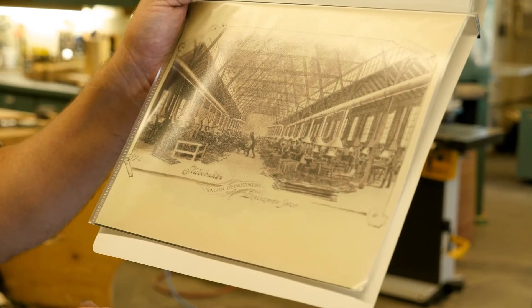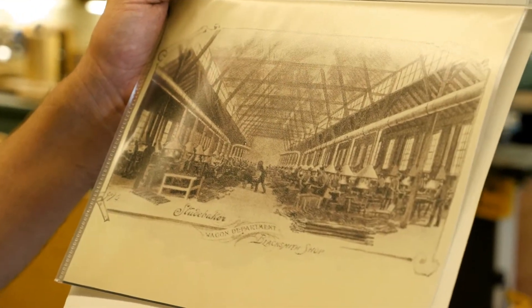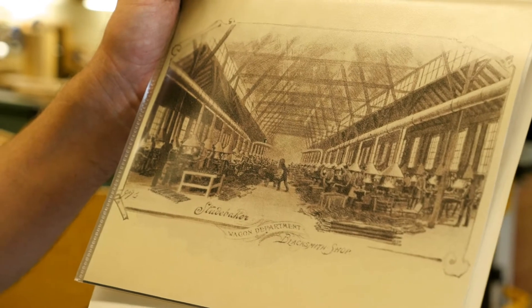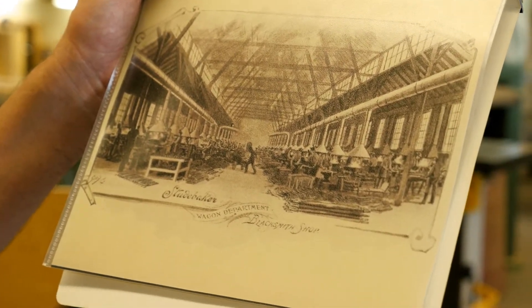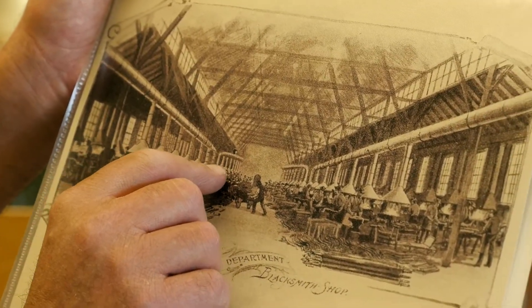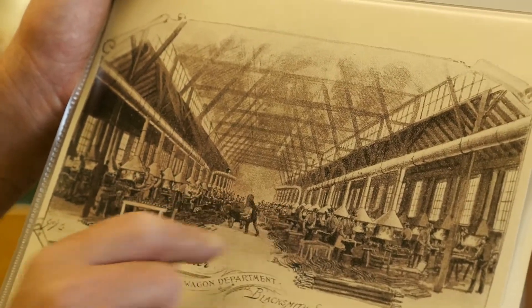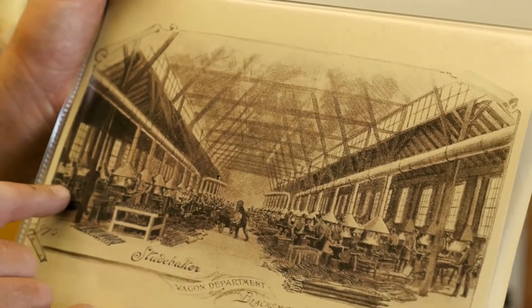This is an image taken from the Studebaker Brothers catalog from the early 1900s. It's an engraving showing the inside of their blacksmith shop in their wagon factory. Each one of these hoods in a row down here represents an individual forge like what we have going here. There's probably close to a hundred blacksmiths working in this department at Studebaker Brothers. The noise and the heat must have been incredible.